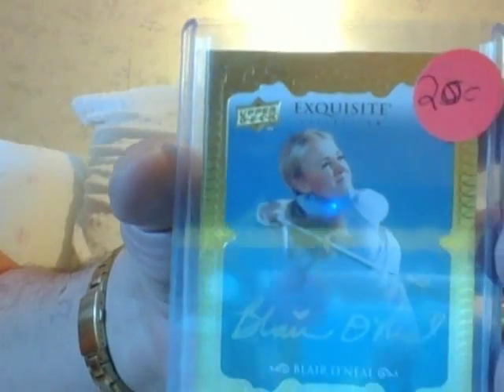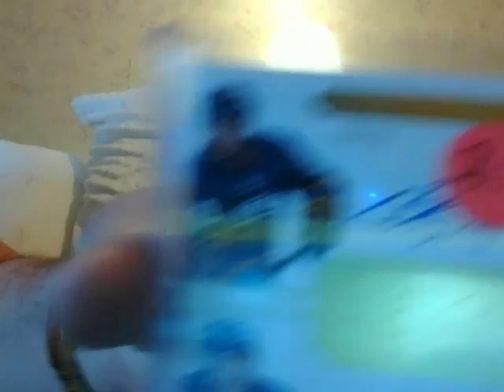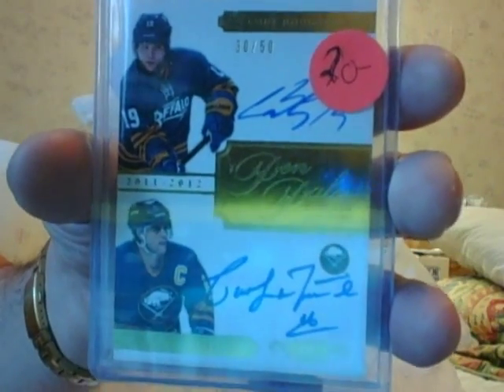You want a Bonnie Blair gold? Bonnie Blair — $15 for Bonnie Blair, a golf card, guys. Gotta have a golf card, a beautiful blonde woman in your collection. How about this? Cody Hodgson and Pat LaFontaine of the Buffalo Sabres, dual autograph numbered to 50. I could do $15 on that. Pat LaFontaine.